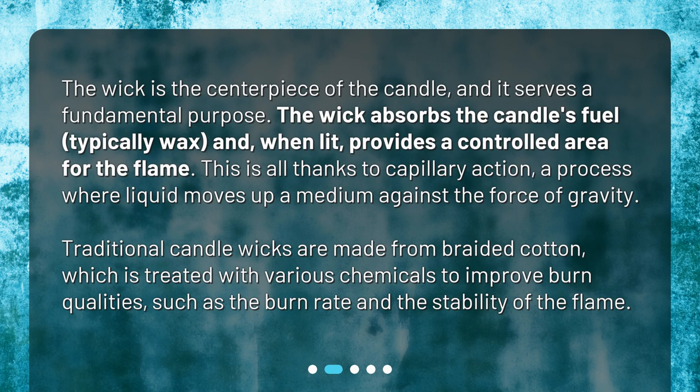Traditional candle wicks are made from braided cotton, which is treated with various chemicals to improve burn qualities, such as the burn rate and the stability of the flame.